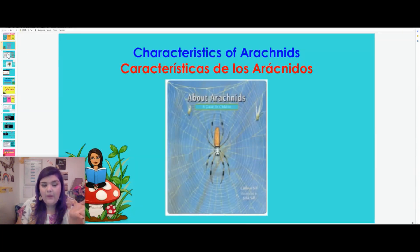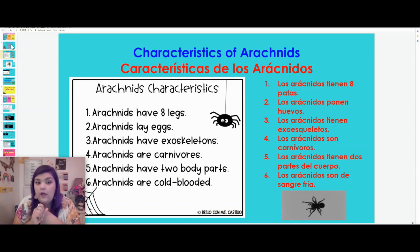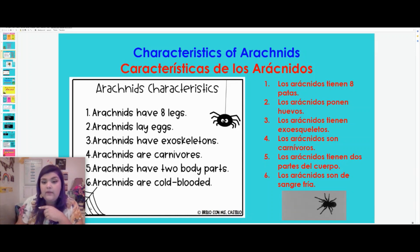So as you may have guessed, we are talking about arachnids, and one of the most common arachnids is called the spider. Here are a few things that we learned: arachnids have eight legs. This little spider guy right here has one, two, three, four, five, six, seven, eight legs.